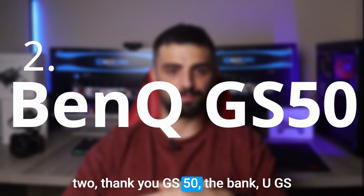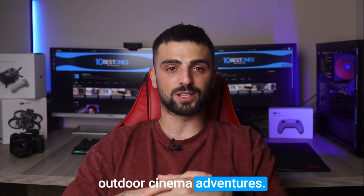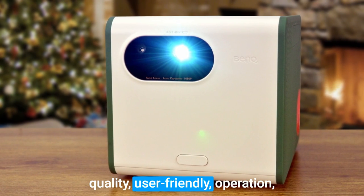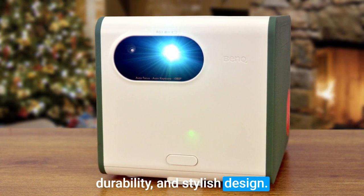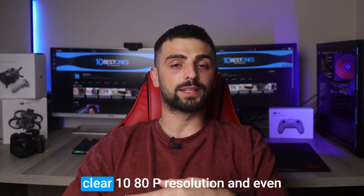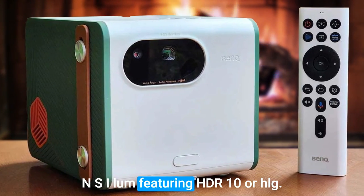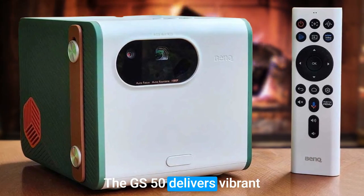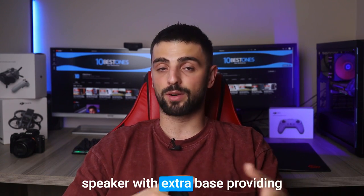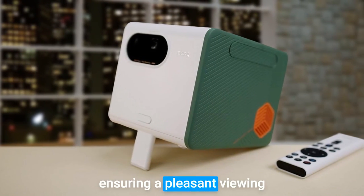Number 2: BenQ GS50. The BenQ GS50 1080p Wireless Outdoor Projector is undoubtedly another ultimate choice for your outdoor cinema adventures. I had the pleasure of testing the GS50, and it impressed me in every aspect — outstanding picture quality, user-friendly operation, durability, and stylish design. This top-quality projector can project on screens ranging from 30 to 112 inches, offering a crystal-clear 1080p resolution and even supporting 4K content. With its DLP projection system and 500 ANSI lumens featuring HDR10 or HLG, the GS50 delivers vibrant visuals with remarkable detail. The GS50 also comes with a 2.1-channel Bluetooth speaker with extra bass, providing impressive audio without the need for external speakers, and the cooling fan operates quietly, ensuring a pleasant viewing and listening experience.